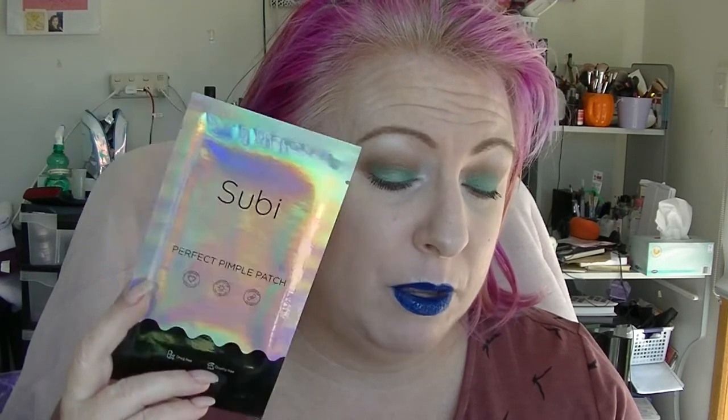Next we have this thing, which is also full size. This is the Subi Perfect Pimple Patch. 'Pimple emergency? Subi has recovered.' It's invisible hydrocolloid spot patches — they flatten pimples, camouflage blemishes and help your skin heal quicker. Cruelty free and vegan. The full size has an 18 patch pack that retails for $40.